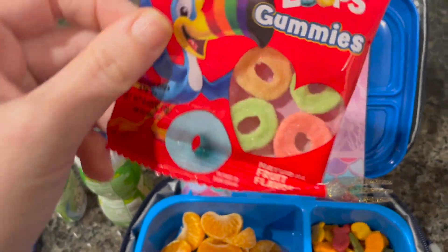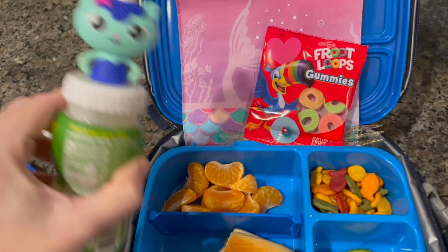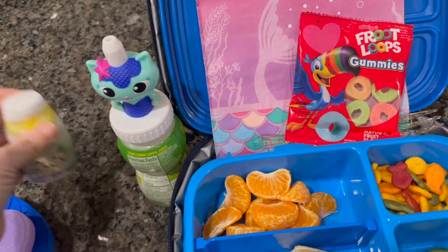She got these for Valentine's Day from a classmate. I think there's like four in there, so those are cute. And then she's got Mercat today — Ryan doesn't like the lemonade one, but she does. So she's got the lemonade.